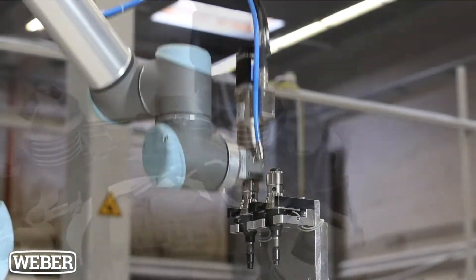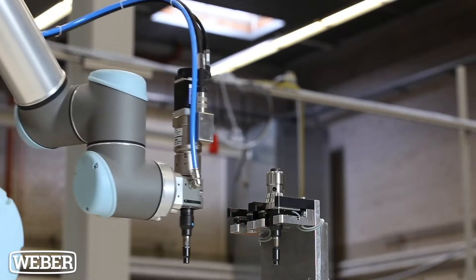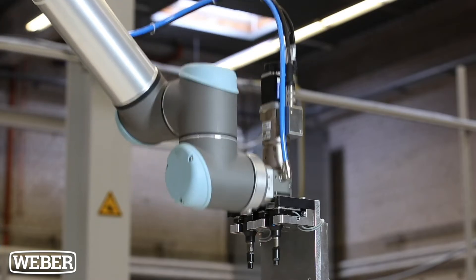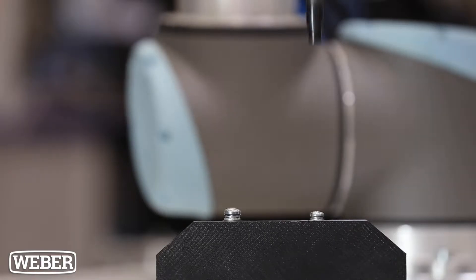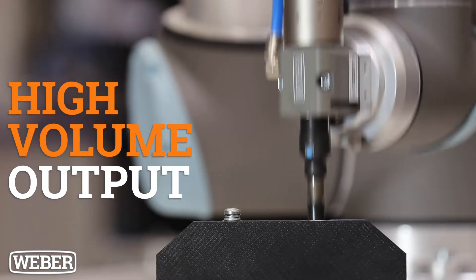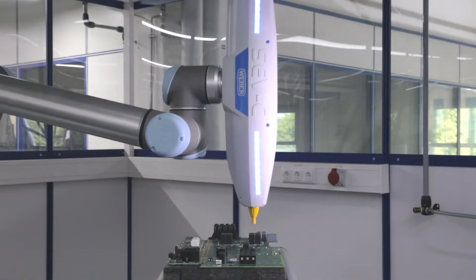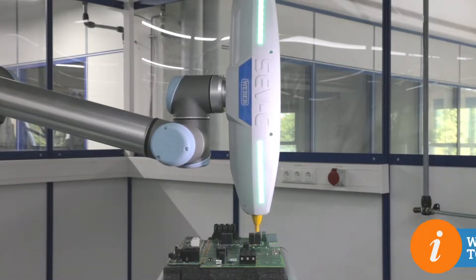Fixture screwdriver systems are fully automated units that allow the machine to perform the entire cycle of installing a screw without stopping. Perfect for those looking for a system capable of high volume output, these systems are excellent for high volume applications which require a large number of cycles per minute.